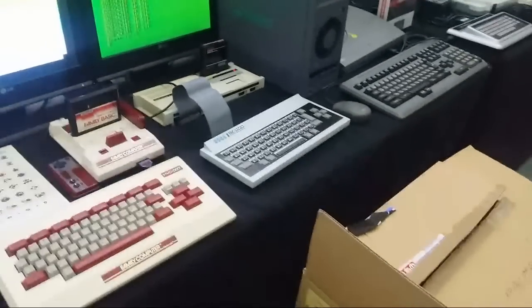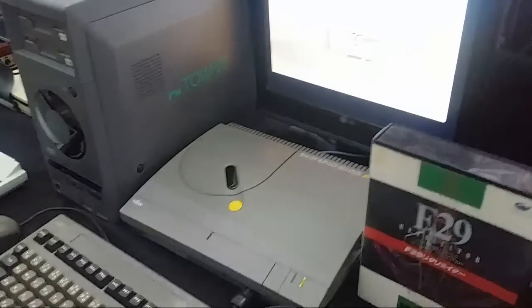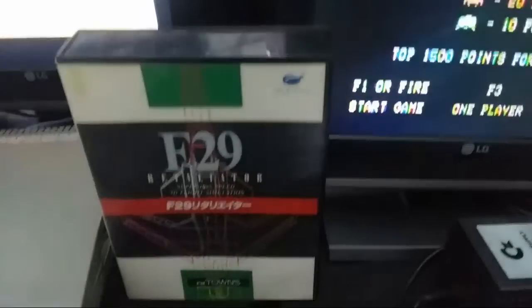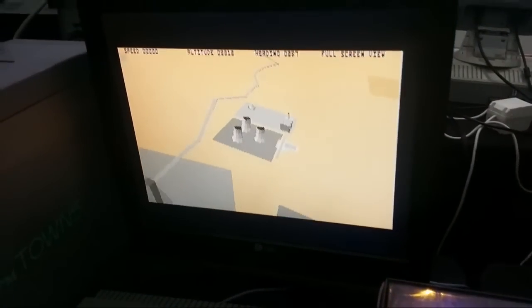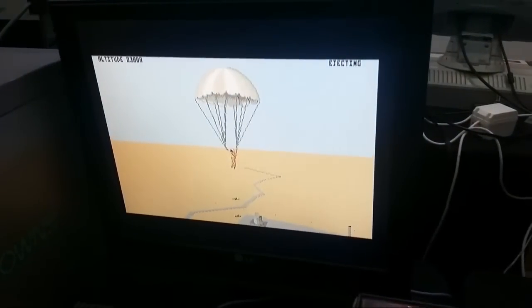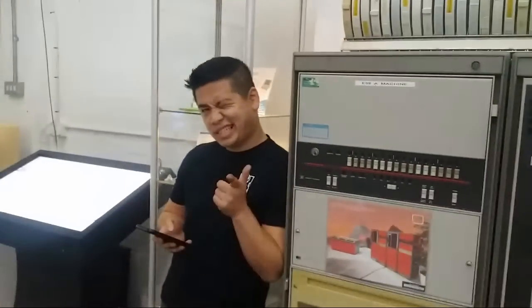Over here we've got some machines in operation. There's the Sega SG-1000 connected up, the Sega Mark 3, and an FM Towns running F-29 Retaliator — running it pretty well. Look at those polygons! Look at that explosion effect — the best effect I've ever seen in my life. The bloke who owns it runs the YouTube channel Re-Infused. There's also Octavius.